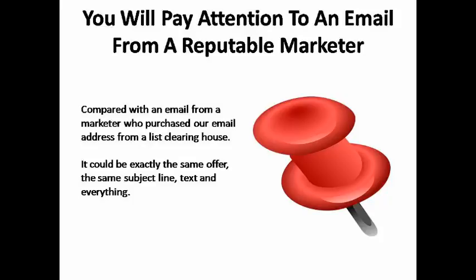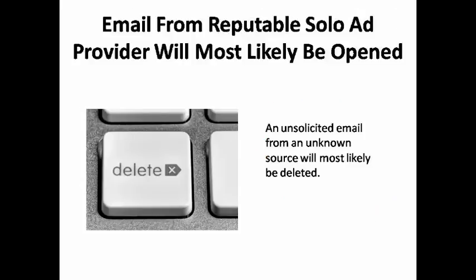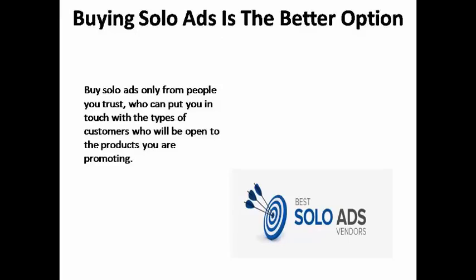Contrast that with getting an email from that very same marketer who purchased your email address from a list clearinghouse. It could be exactly the same offer received via the solo ad route — same subject line, same text, same everything — but in all likelihood you're going to delete that message without reading it simply because it was unsolicited. People aren't going to open unsolicited emails because there's too much risk with computer viruses and other malware these days. So instead of buying lists from companies you don't know, the better option is to buy solo ads from people you trust who can put you in touch directly with customers already open to buying the types of products you're promoting.